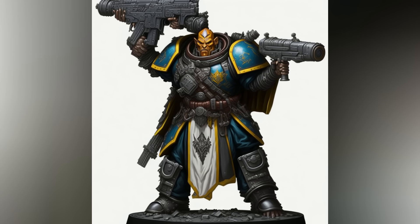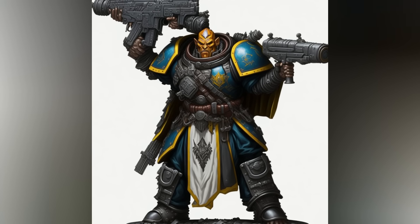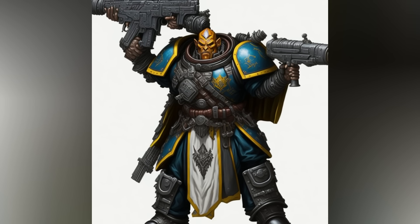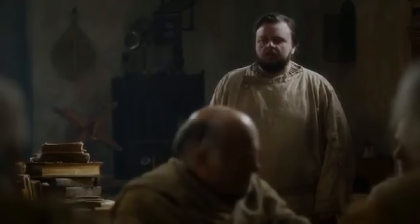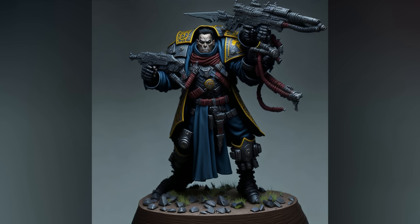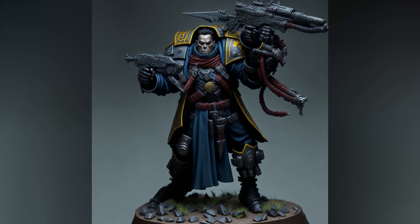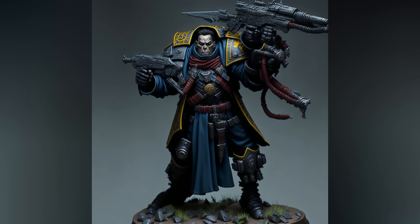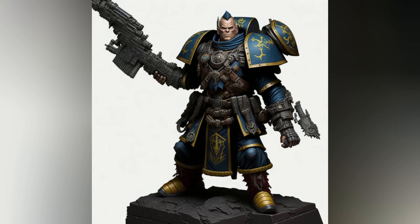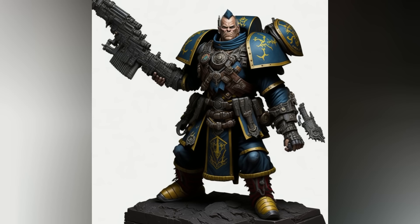An apothecary is basically a super doctor with advanced scientific training and biomedical knowledge, serving as a combat medic and physician to a particular chapter — think of him as a sort of maester from Game of Thrones. When not on a battlefield, apothecaries monitor adolescent Space Marine recruits, or neophytes, for mutations and flaws caused by the gene seed and organ implants. Chaplains, on the other hand, are warrior priests who administer the psychological and spiritual well-being of Space Marines from a particular chapter.